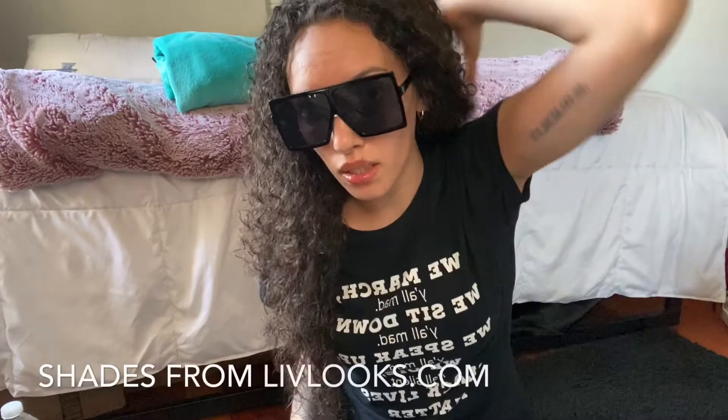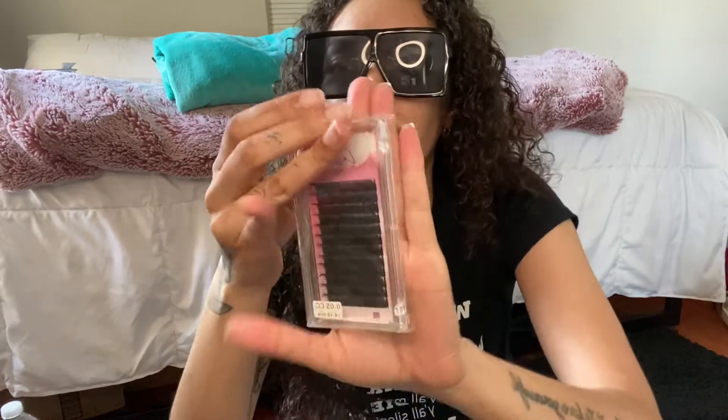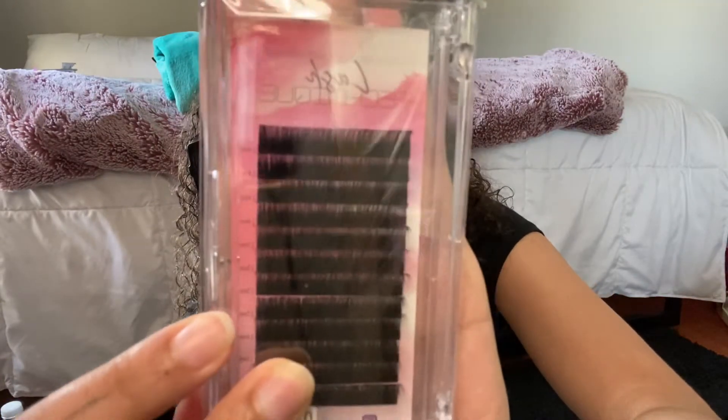Hello YouTube! Today I am doing an inventory unboxing. I'm so excited because I waited forever for my inventory to come. I got shades on just because I feel like it. I got in the house not too long ago and I'm excited because I got this cute little package. I love when you order from people and their packaging is cute. This is some things I got for my lash extension business.